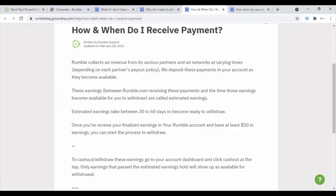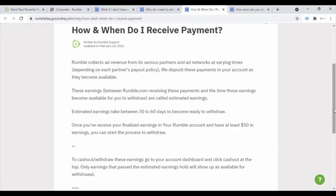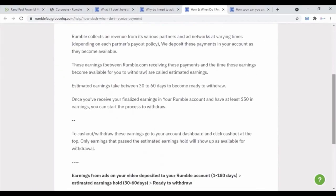So let's get into this — how and when do you get paid? Let's read directly from Rumble's website. It says: Rumble collects ad revenue from its various partners and ad networks at various times depending on each partner's payout policy. We deposit these payments into your account as they become available. These earnings, between Rumble.com receiving these payments and the time those earnings become available to you to withdraw, are called estimated earnings.